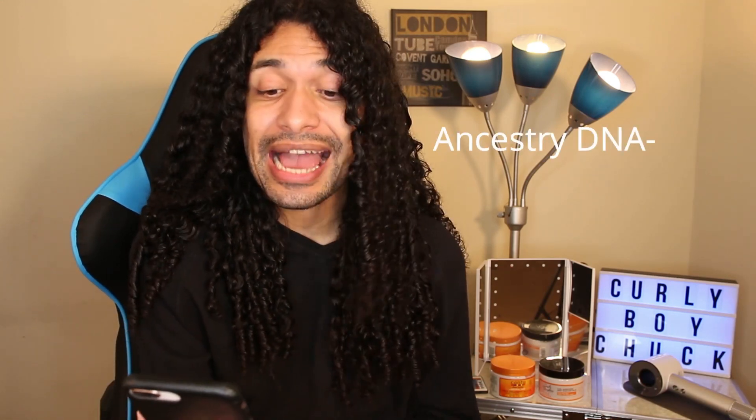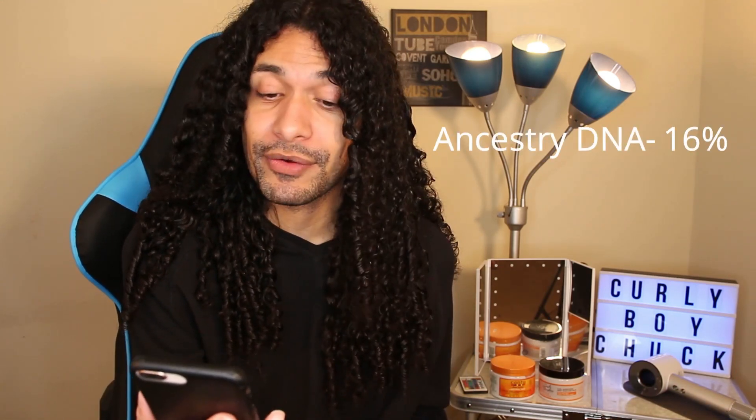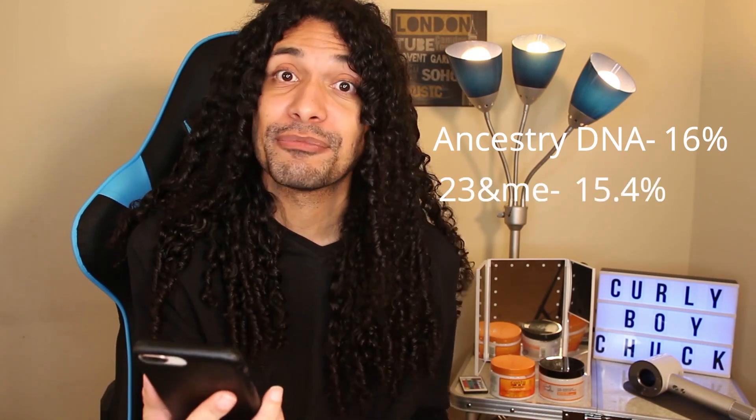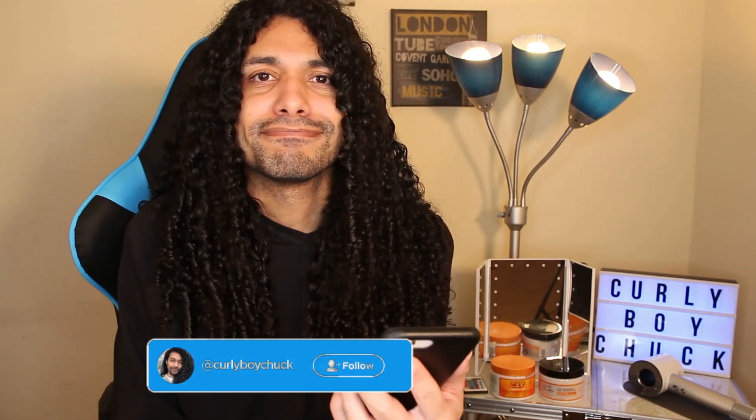Next is Native American. For AncestryDNA, I am 16% Native American. On 23andMe, I am 15.4% Native American. And on MyHeritage, I am 23.7% Native American. AncestryDNA and 23andMe have me at 16 to 15%, so I think that's probably more accurate than 23%. But you never know.